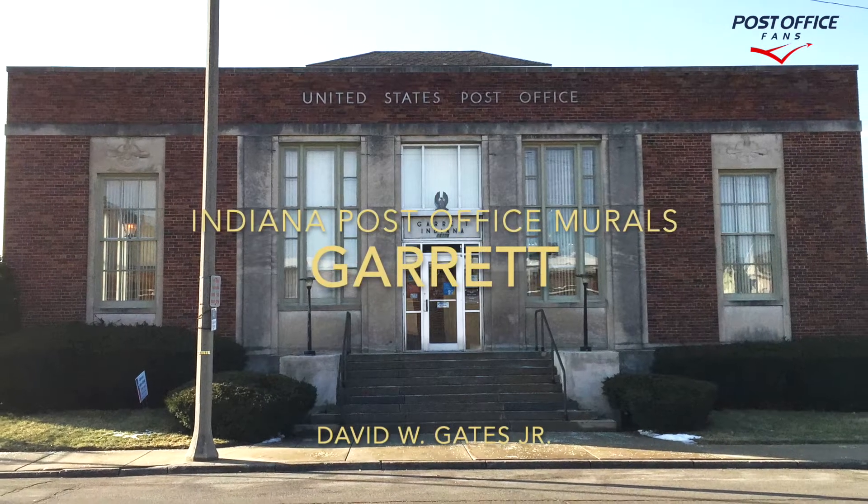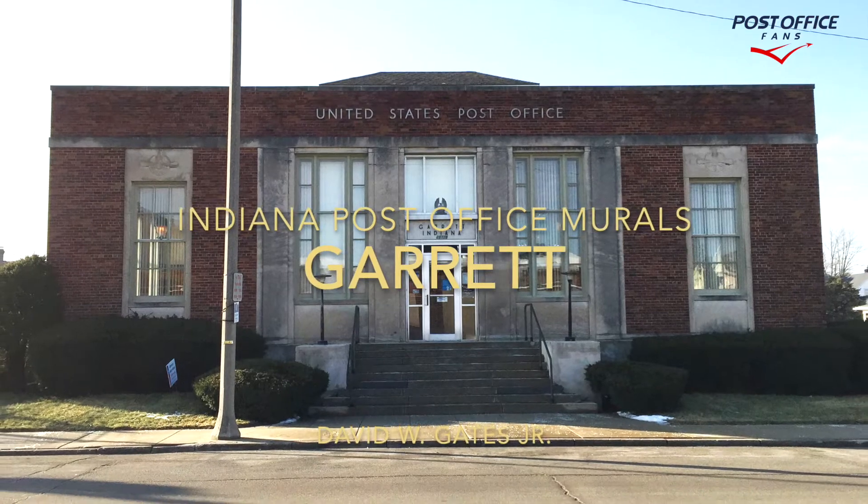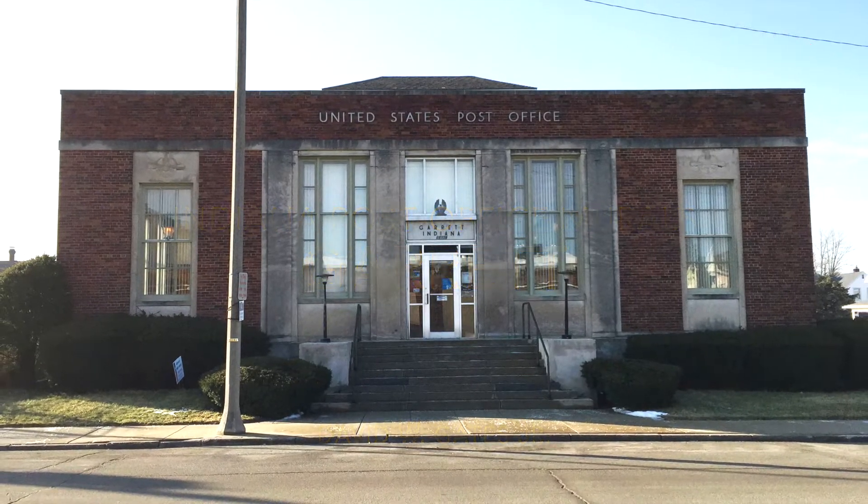Hi, welcome back to another Indiana post office mural video. Today we're taking a look at Garrett, Indiana. This building has one mural.